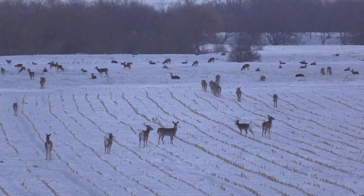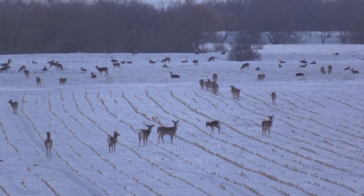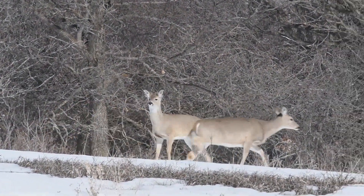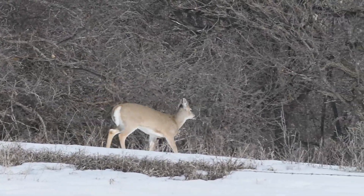And in years where there's not enough snow, biologists rely on other information for population estimates. In a year that we don't have good aerial survey data, then we're relying upon the other population indices we have.